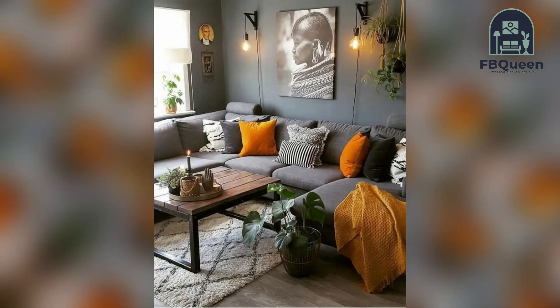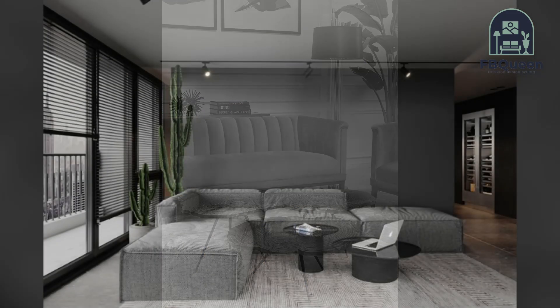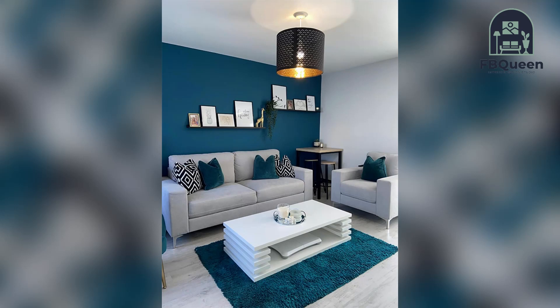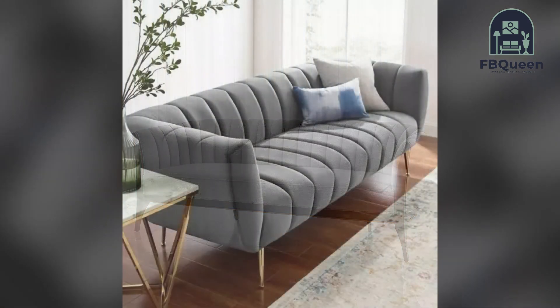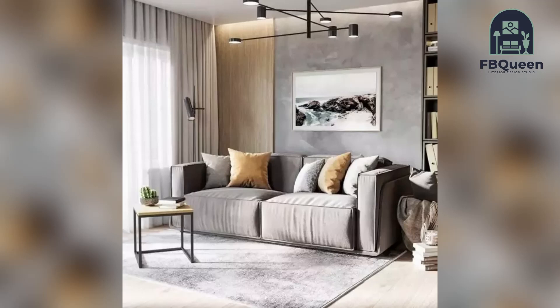When it comes to choosing a sofa for your living room, there are many factors to consider. But with so many different styles and designs available, it can be hard to decide which one is right for you. To help make the decision easier, we have compiled a list of 50 plus sofa design ideas that will fit any living room, from classic and sophisticated to modern and minimalist — there is sure to be a style that suits your taste.